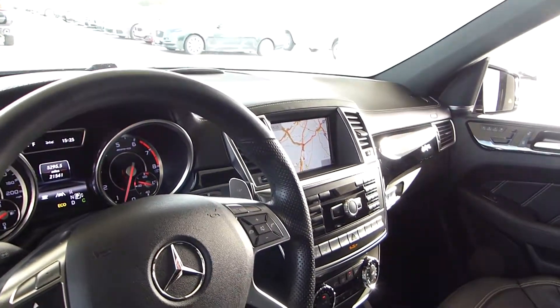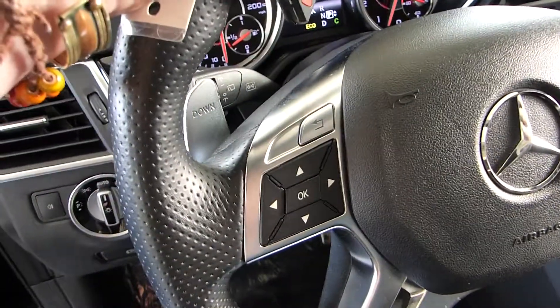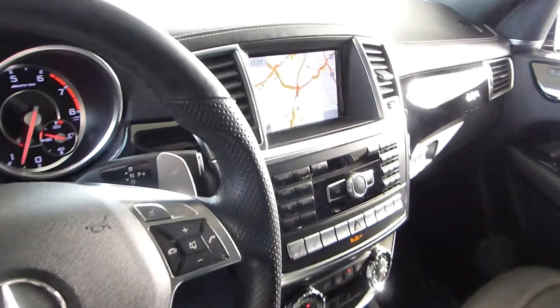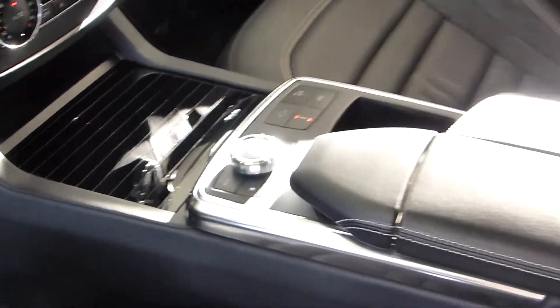This car is in just excellent shape. Of course you have your steering controls with your Bluetooth, and you also have the privilege of being able to shift the car if you like with the paddles.